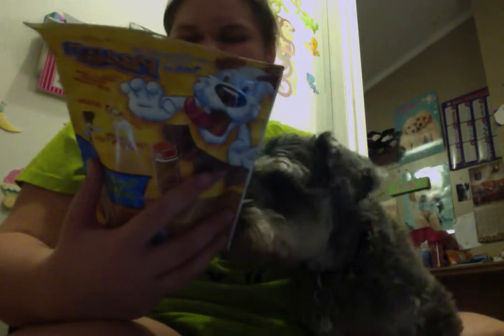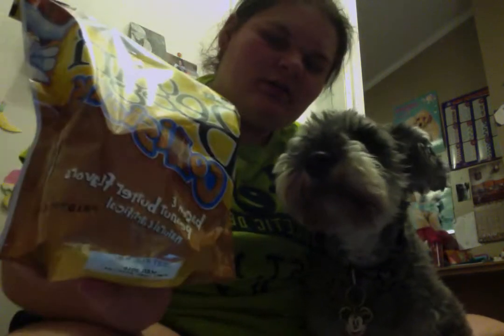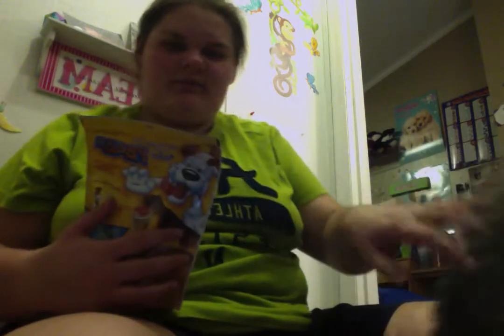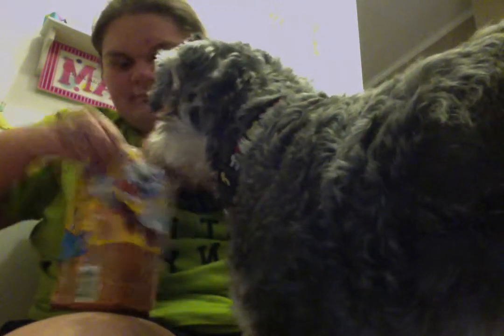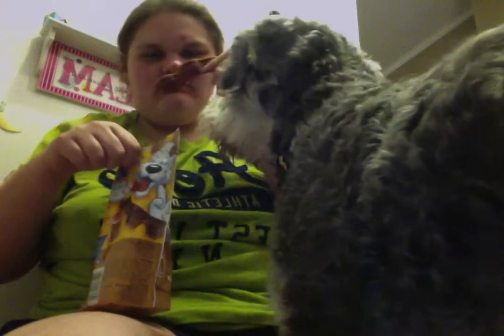And then bacon collisions — bacon and peanut butter flavors. I'll open this up and give them one. Smells like peanut butter! He's gonna go eat that. Yeah, that's what we got.